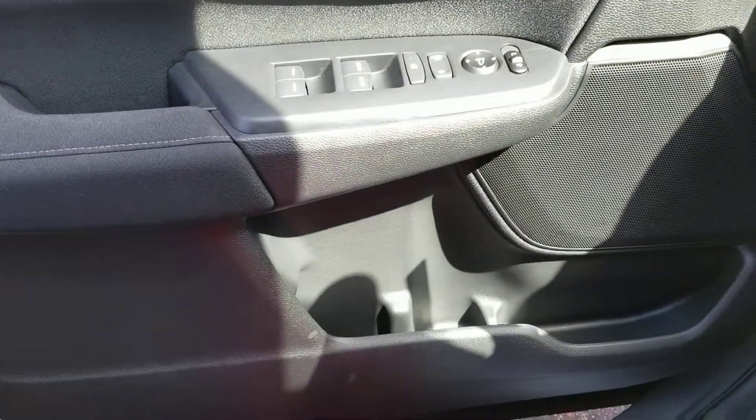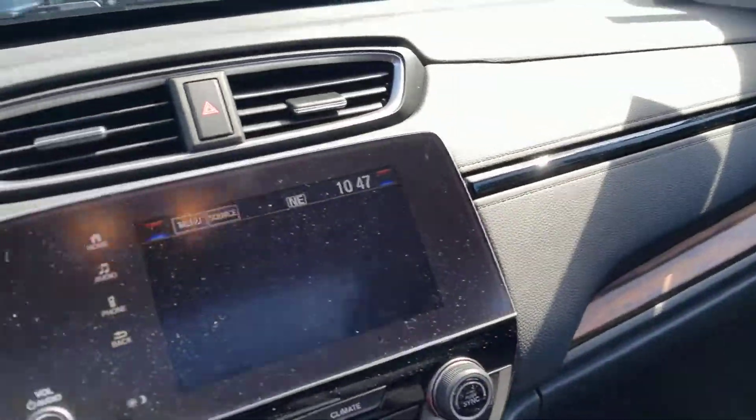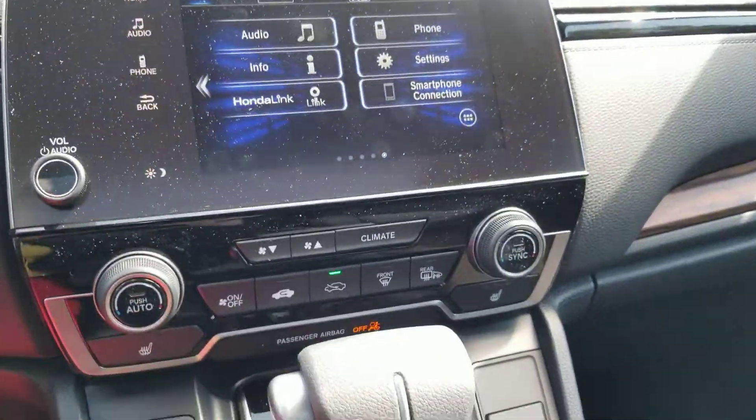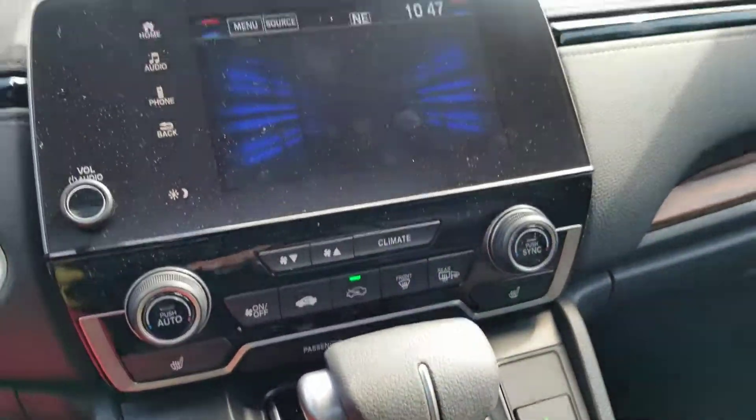This is what the door looks like — cup holder on the door. Let me show you the home screen: Apple CarPlay, Android Auto. You can also access your climate from the touch screen.